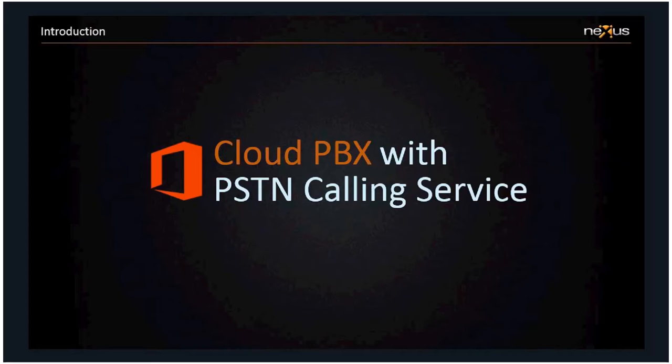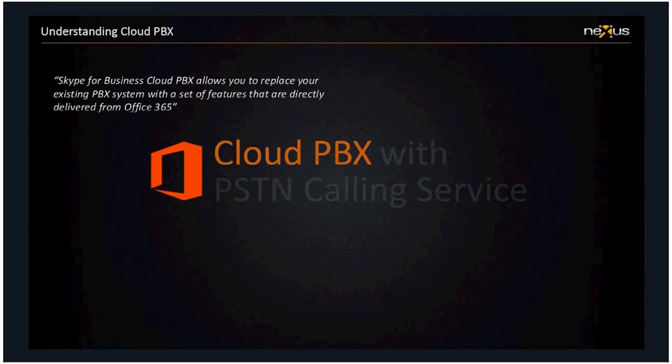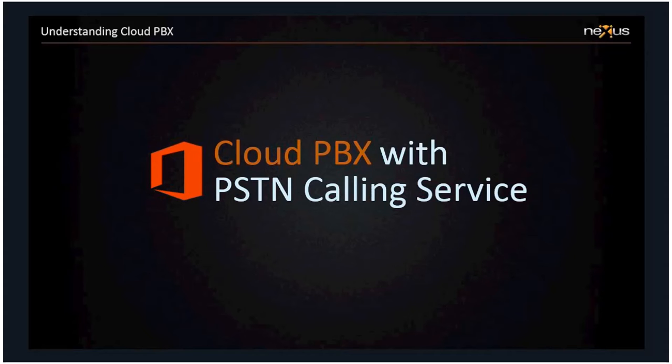That's what Microsoft have come to the table with, but it doesn't work on its own. It needs a way to connect to the public switched telephone network, and that's where our calling services come in. The Cloud PBX aspect is Microsoft's intention to replace your existing PBX with similar features, but from 365. Together with a calling plan service, they connect you to the PSTN, giving users the ability to make and receive calls to landlines and mobile phones. You can't have one without the other — those two components together replace your on-premises PBX.